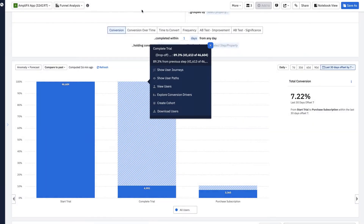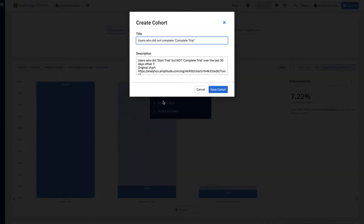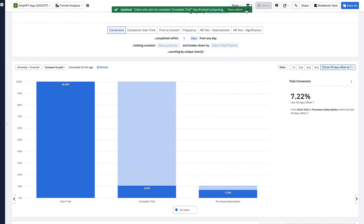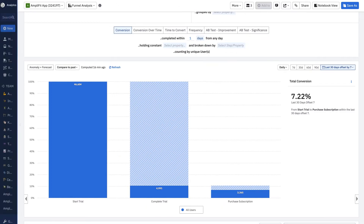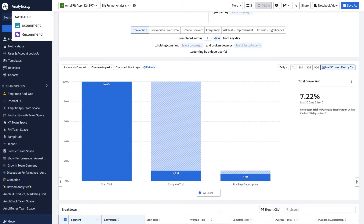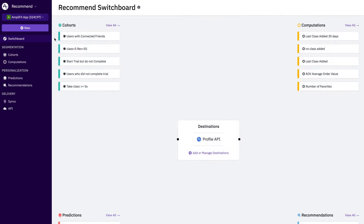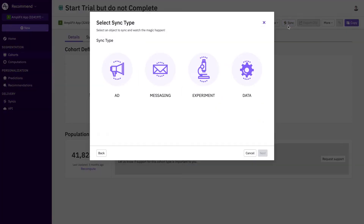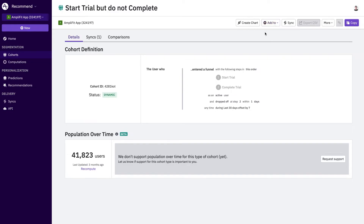I'm going to go ahead and save all of those users that didn't convert as a cohort. But I wonder — if users aren't finding the right classes, maybe we could predict which class would make each individual user most likely to complete the trial. Let's head to Amplitude Recommend. Here, we can directly take action on groups of users, like that cohort we just created. Our marketing team can send these users an email, notification, or ads reminding them about their trial. Or, we can take it one step further and make personalized suggestions of classes for each individual user.